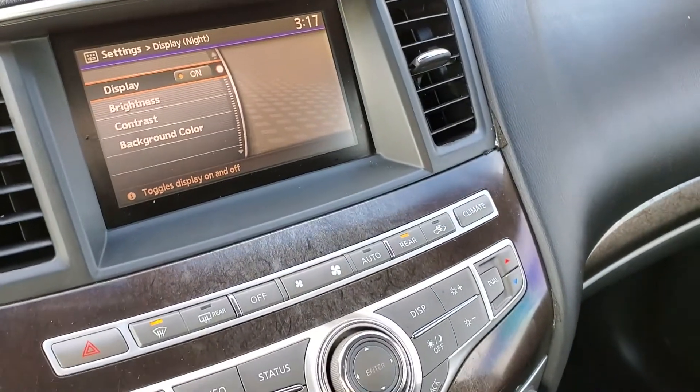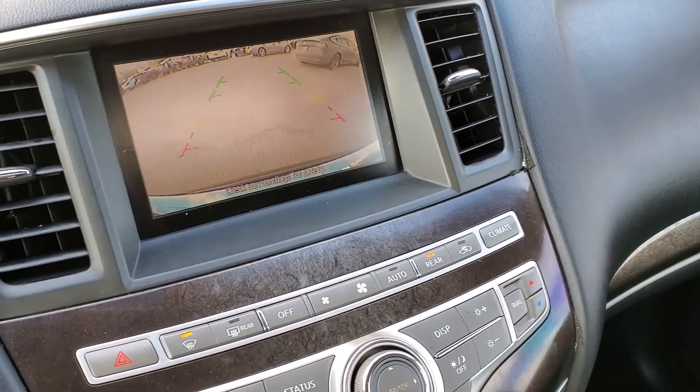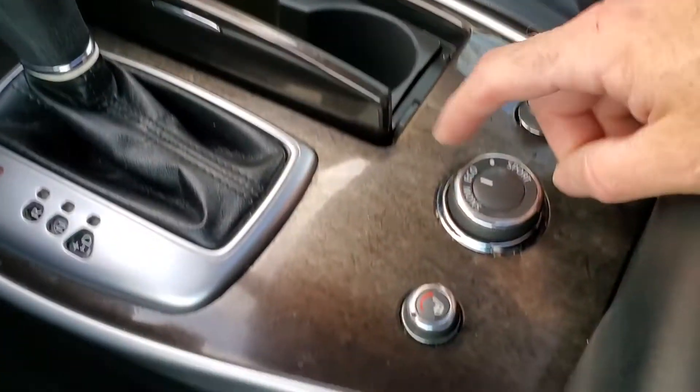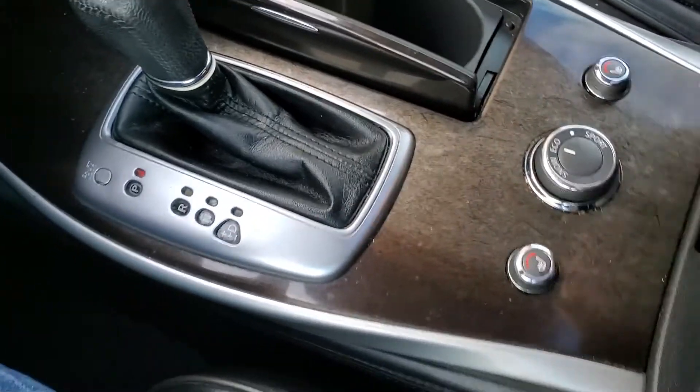If you want to see the backup camera, pop in reverse — there's your backup camera. And then you do have eco, snow, and sport modes. As I mentioned, it is an all-wheel drive.